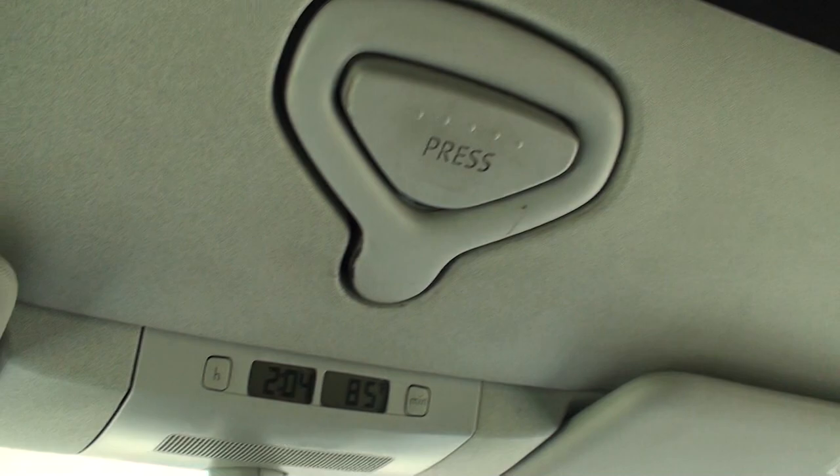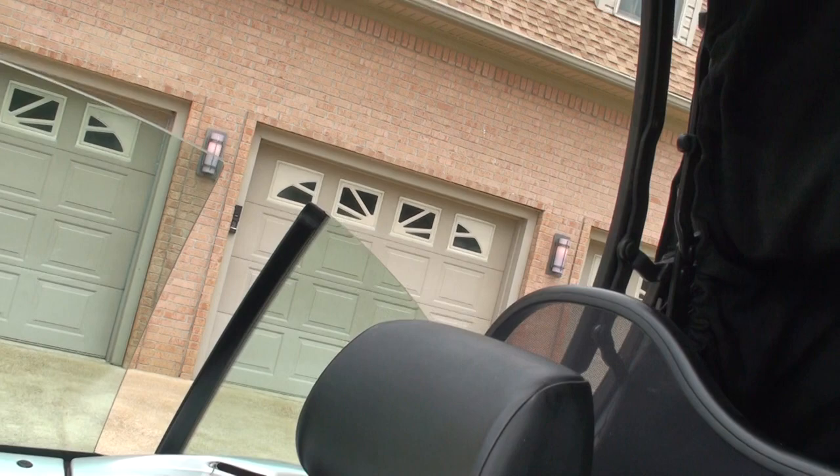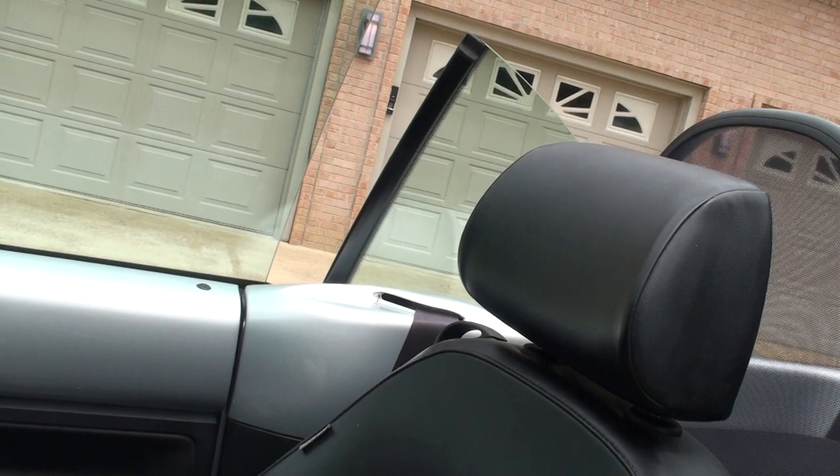And I guess we can proceed with opening the roof. You push this, turn it, windows come down a little bit, push this button here — and it is a power top. It's very quick. Roll our windows down and we're in convertible mode.